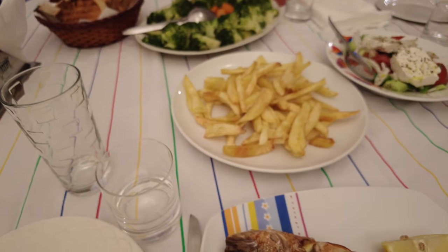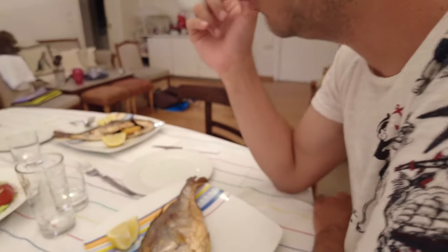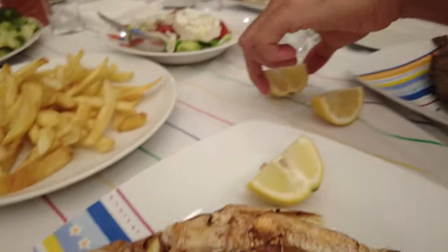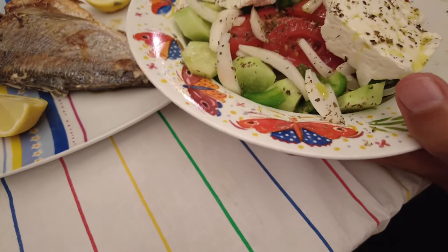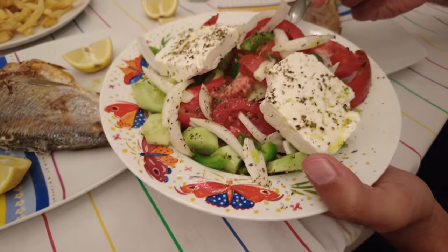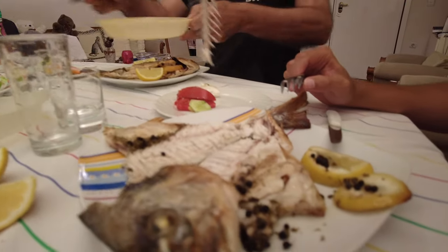We came back home and Nick's mom made a very typical Greek family dinner for us. She went to the market and picked red snapper for us and made some fries and Greek salad. It's a very nice summer dinner with fresh grilled fish with lemon, of course.